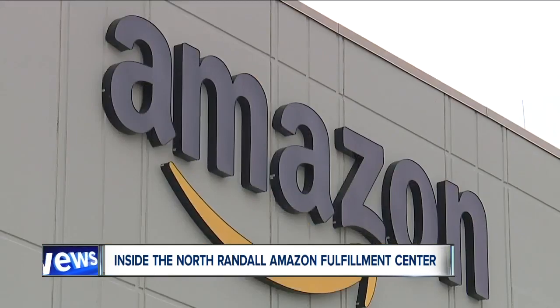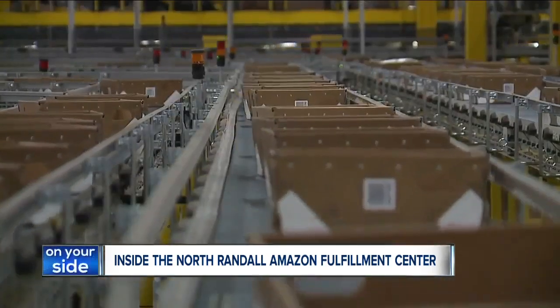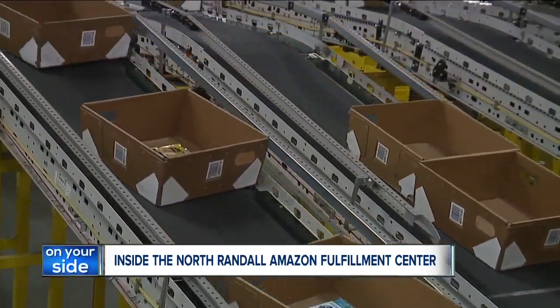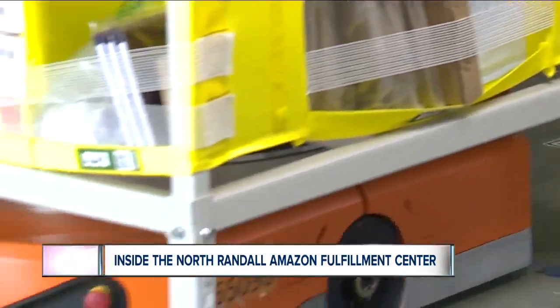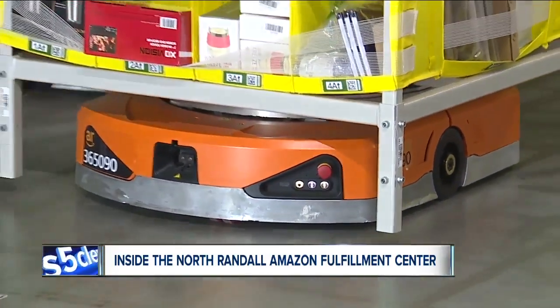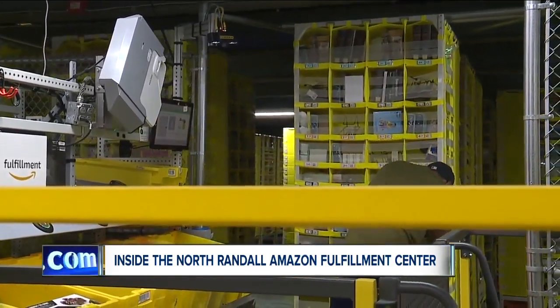Quickly after opening in September 2018, the 850,000-square-foot North Randall Fulfillment Center became fully operational by the holiday season, employing 2,000 people and deploying thousands of robots in the process. The economic and social impact cannot be understated, officials say.